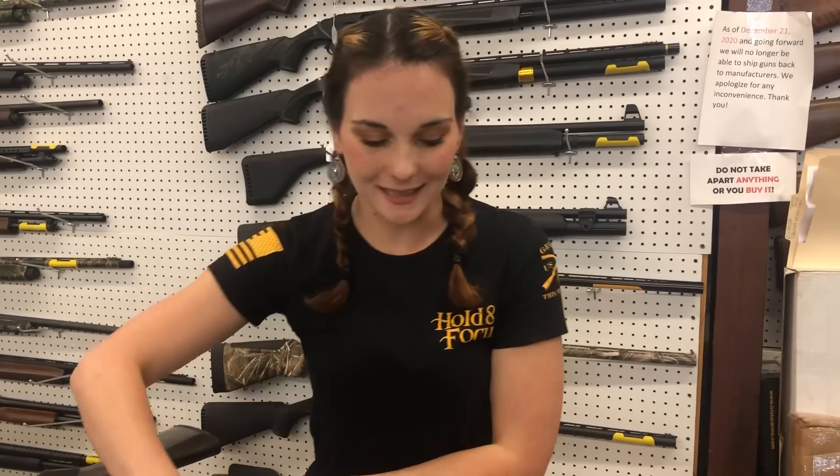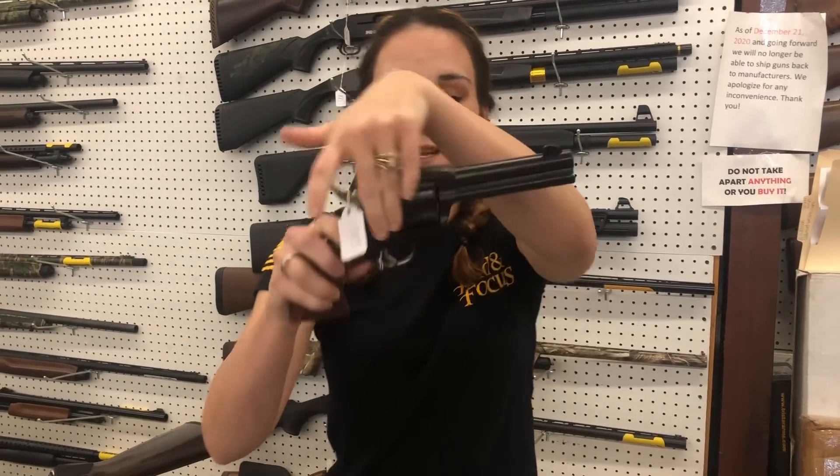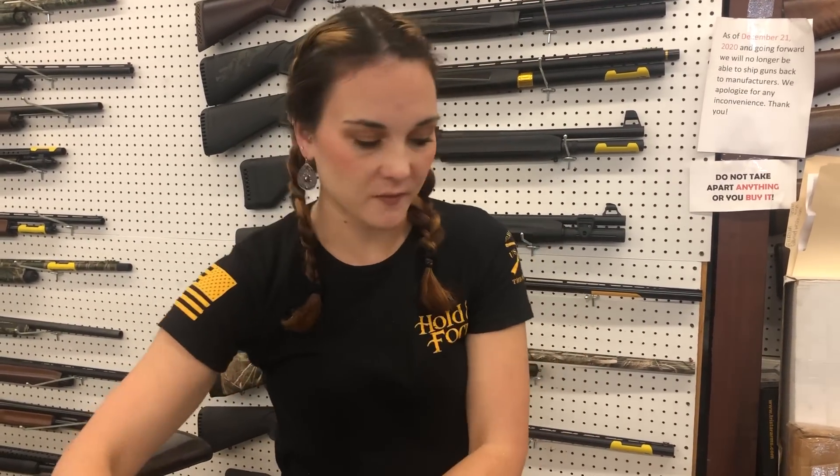Ruger — this is their new model Blackhawk 357. She's $665. We also got in some of the new Vaqueros in .357 at $715.